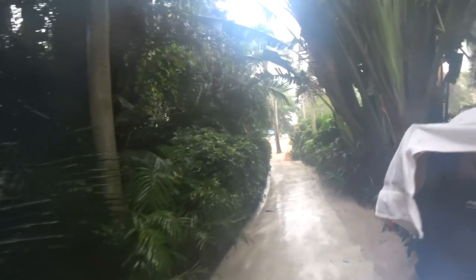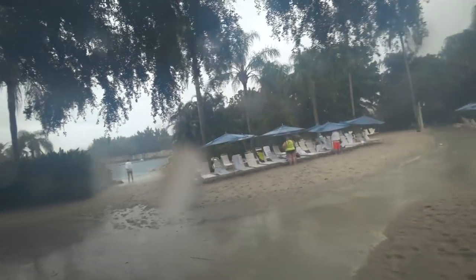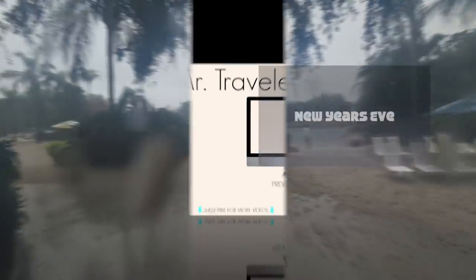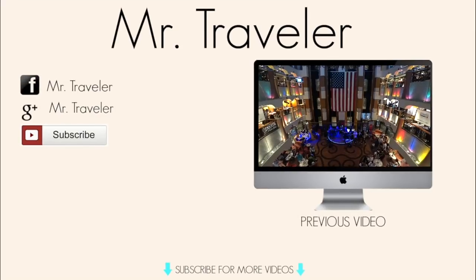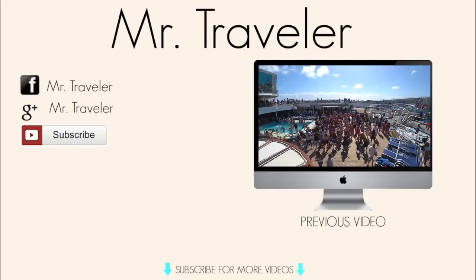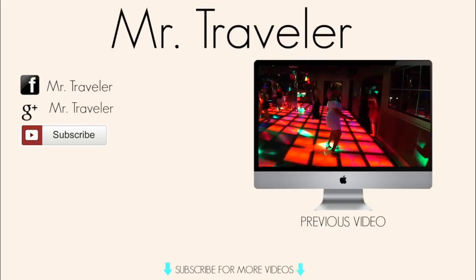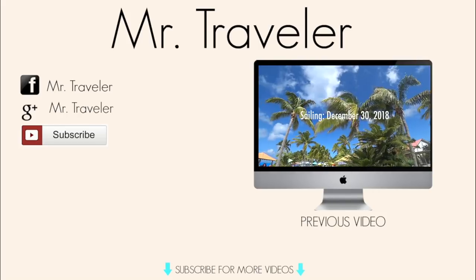We hope you enjoyed this video. Please give us a thumbs up and let us know you love it. Comment below and let us know what's your favorite part about the park. Life's short, have fun, and we'll see you next time.